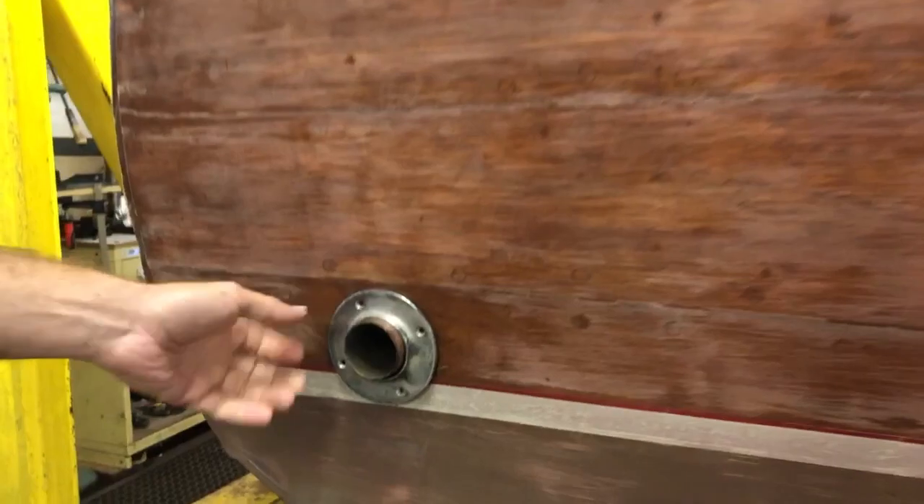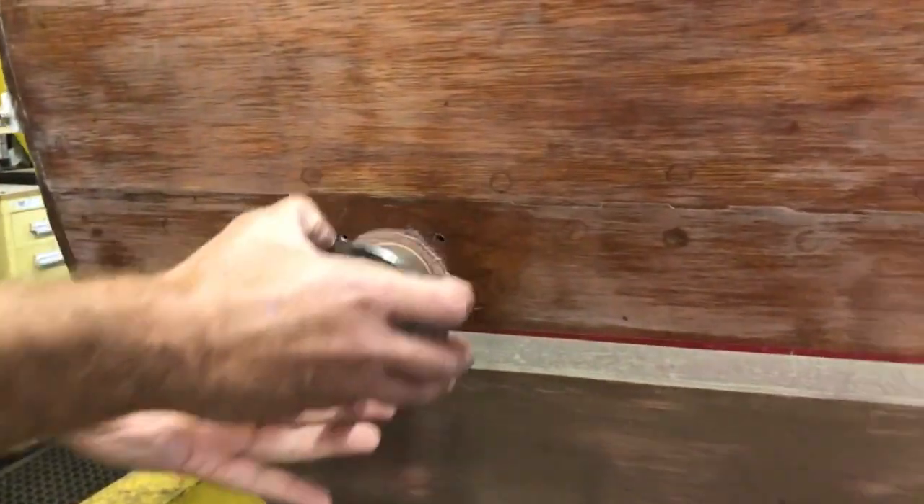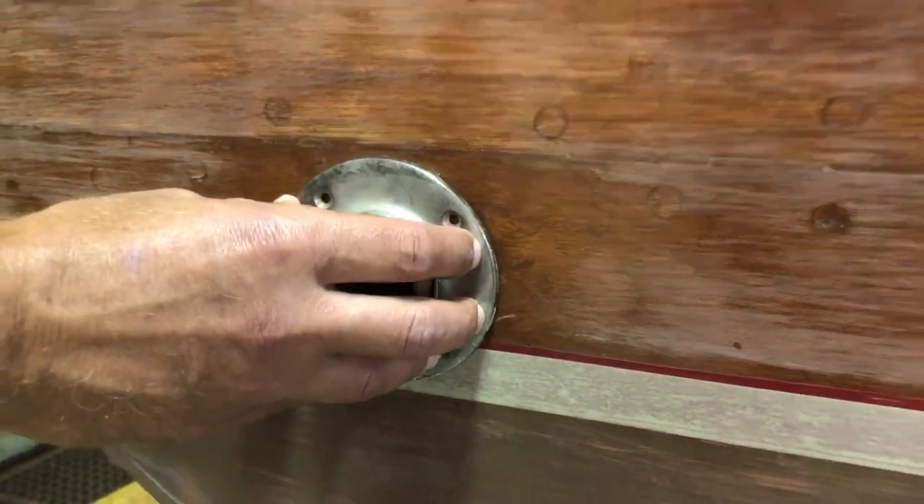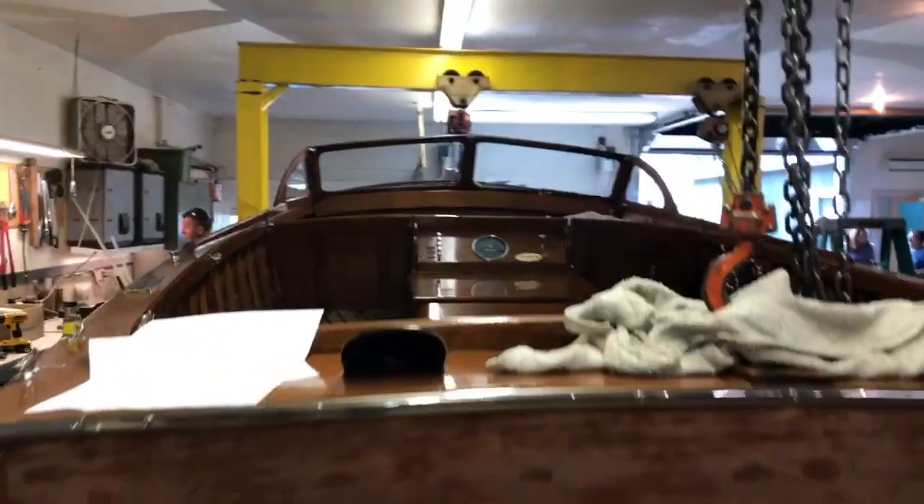It's got a new, properly installed exhaust — it's going to be a bronze exhaust. The entire exhaust system from here to the motor, to the header of the motor, is replaced.